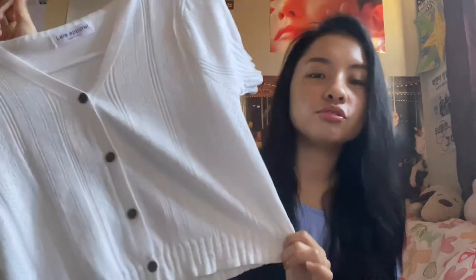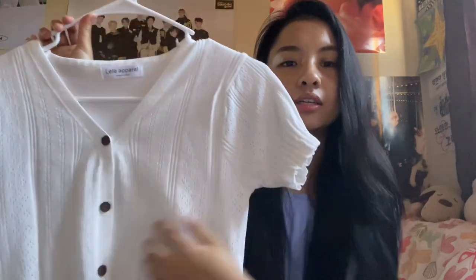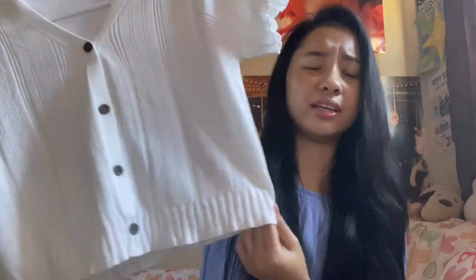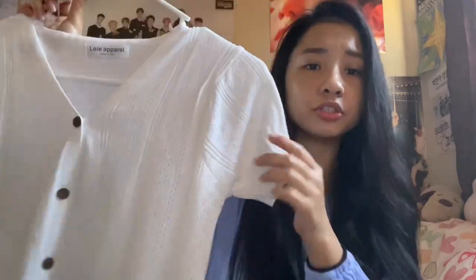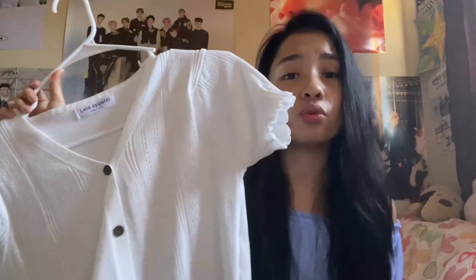For the first item, I got this really cute cardigan in white. I really like this v-neck style on it and it's like a rib knit material. It has these ruffles — like a stretchy material — at the bottom and at the sleeves. I was actually hesitant to buy a white top online because I was scared it might be see-through, but when I tried it on it's not that see-through. I still recommend wearing something underneath though.